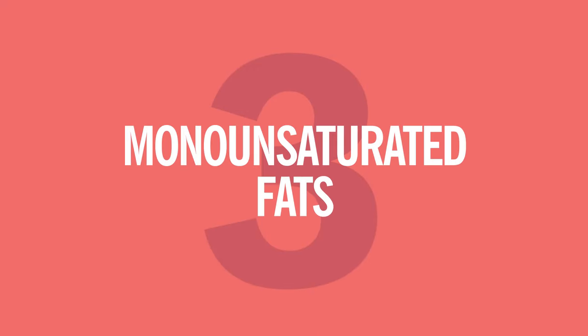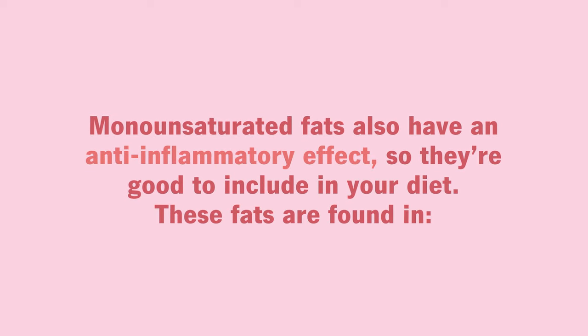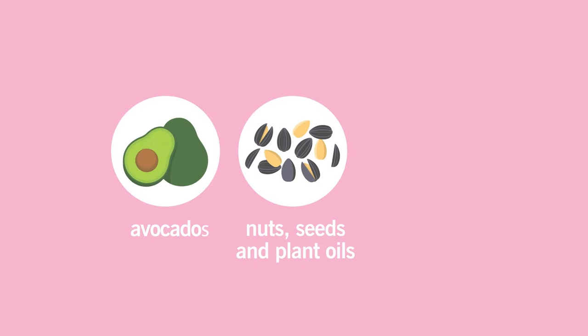Number three, monounsaturated fats also have an anti-inflammatory effect, so they're good to include in your diet. These fats are found in avocados, nuts and seeds, olive oil and safflower oil, and peanut butter.